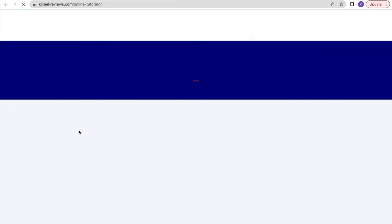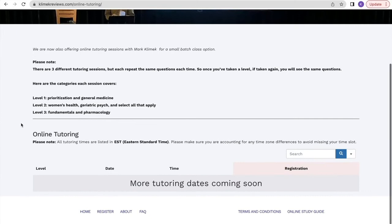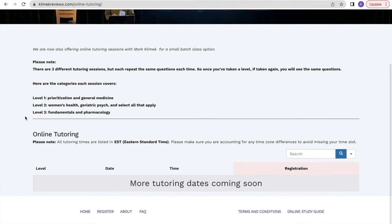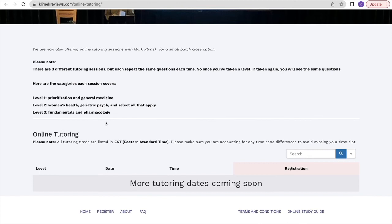I'll take you to the website and show you how to sign up. Click on the online tutoring and it'll take you to this page. You can see there are three levels — I did the fundamentals and pharmacology. They are supposed to build on each other, with level one being the easiest and level three the most challenging, but there were plenty of people in the class who had only signed up for the third one. I thought it was just fine, not too difficult, and easy to follow along with.